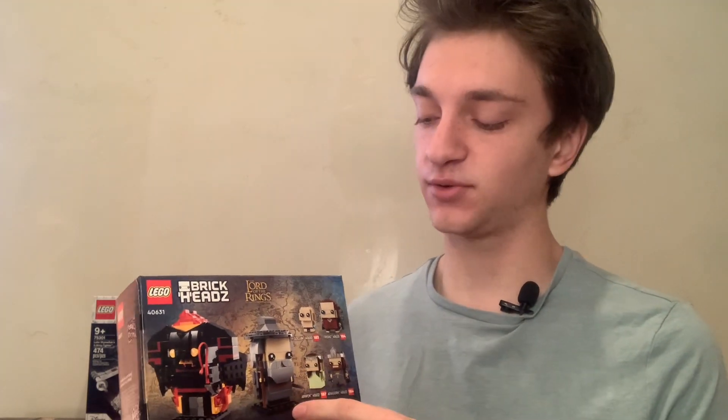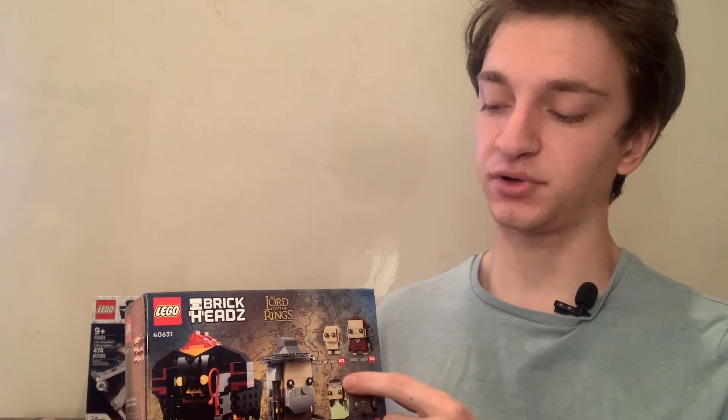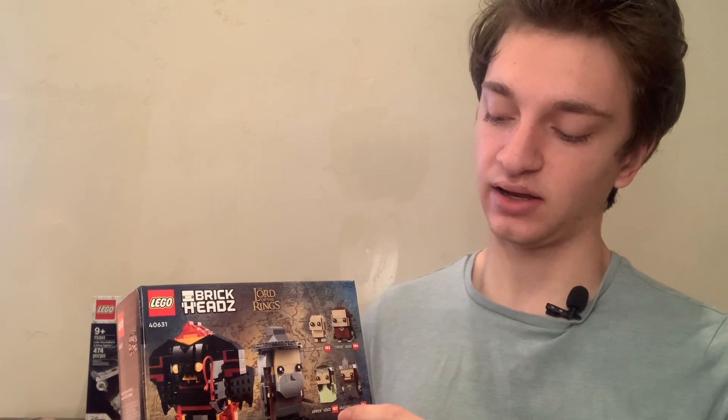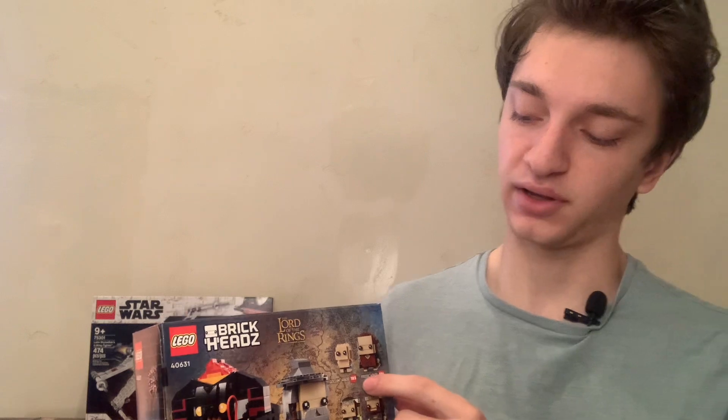If you decide to invest in one of these Lord of the Rings character packs, I would probably recommend this one — the Gandalf and Balrog set — then the Arwen and Aragorn set, and then the Frodo and Gollum set. Feel free to let me know if you have any questions and don't forget to subscribe.